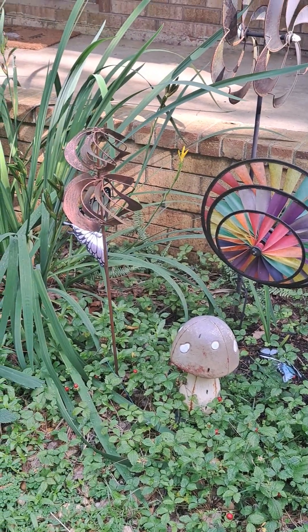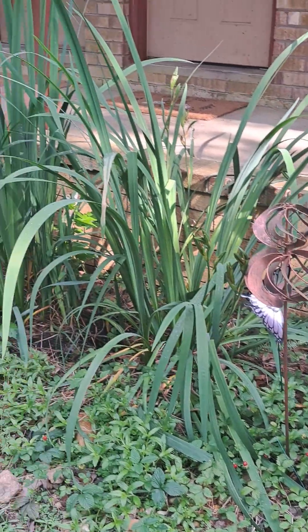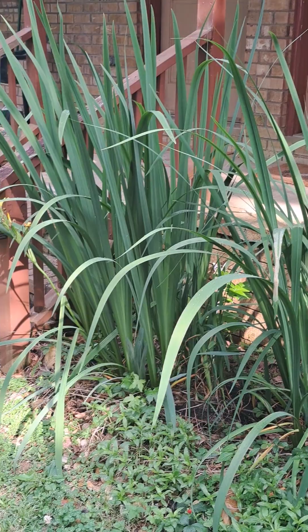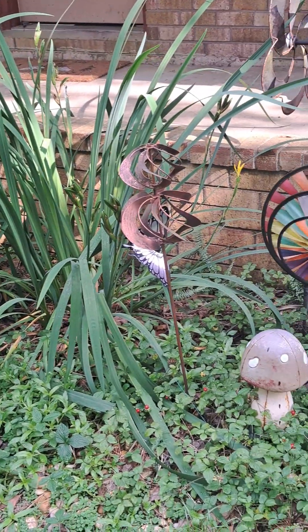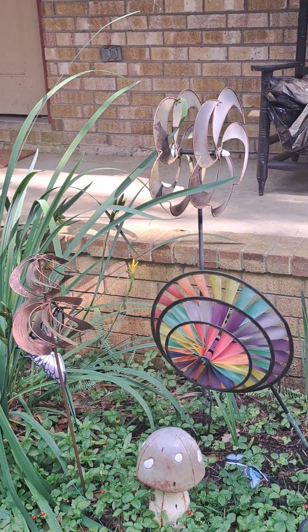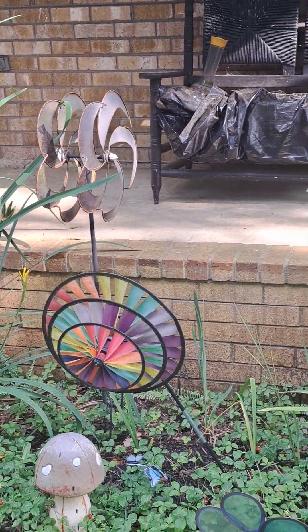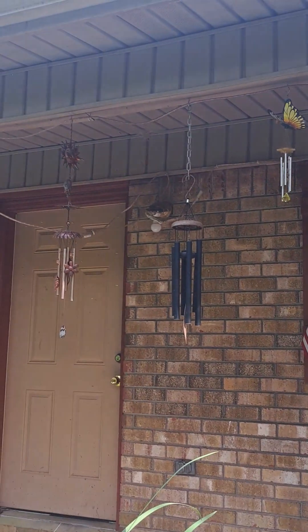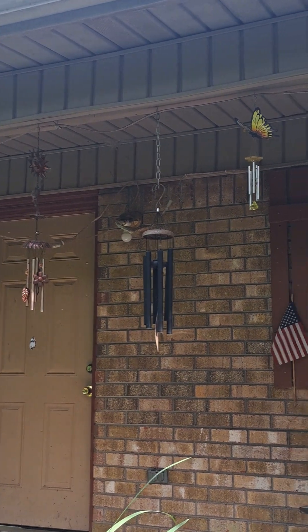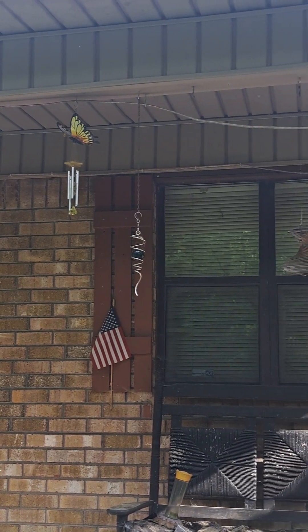Some of the yellow irises started late down here, or over here. If that windmill in the middle starts moving, better go duck and run somewhere. You can tell the wind's not blowing too much right now.